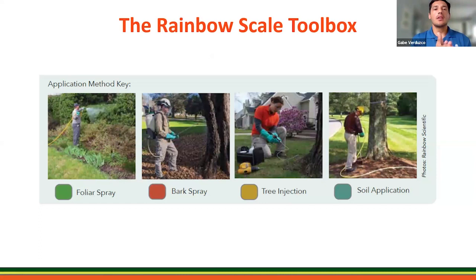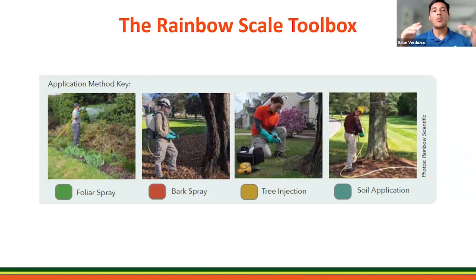Here is the Rainbow scale toolbox and its application methods. Once you've determined what scale you're dealing with, you want to decide what the appropriate management tool is. That will vary on the site, the size of the tree, and your client's expectations. It's important to know what species of scale you're trying to manage and what tool to use: foliar spray, bark spray, tree injection, or soil application.